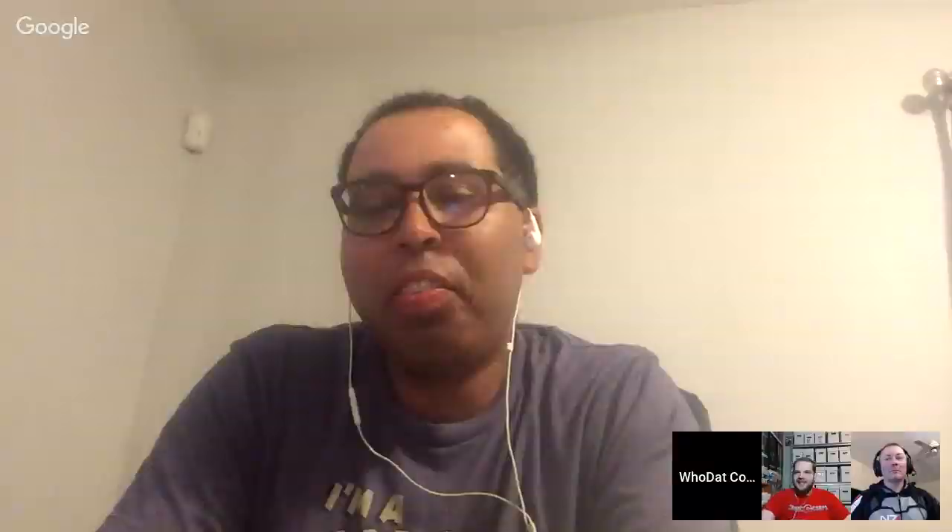Inspector has Wolverine issue 14, a good Jae Lee run. Next up is Savage Dragon number 49 — gotta love Eric Larsen who's been drawing that book forever. Then comes a heavier book featuring a gorgeous X-Men virgin variant cover with Gambit and Rogue — not a Young Gun variant but still a beautiful virgin cover.